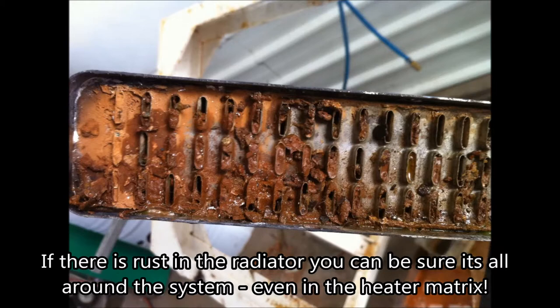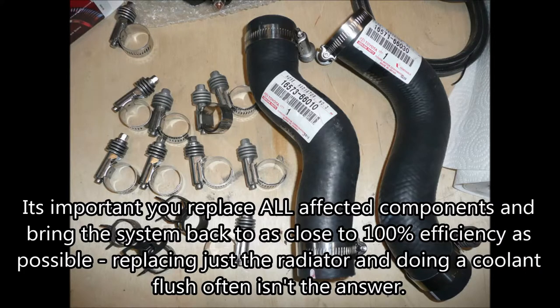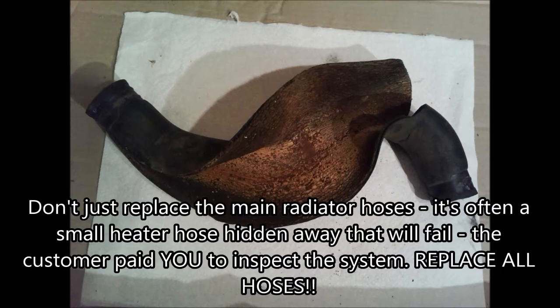If there is rust in the radiator, you can be sure it's all around the system, even in the heater matrix. The customer expects you to do the job right first time. It's important to replace all the affected components and bring the system back to as close to 100% efficiency as possible. Replacing just the radiator and doing a coolant flush often isn't the answer. Don't just replace the main radiator hoses — it's often a small heater hose hidden away that will fail. The customer paid you to inspect the system; replace all the hoses.